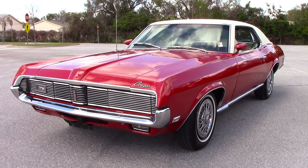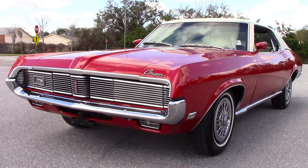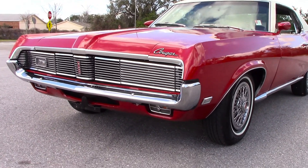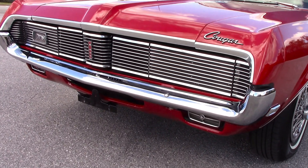Today we're taking a look at our 1969 Mercury Cougar. It's an absolutely gorgeous car. We're going to do a slow walk around to see the finish on the vehicle, and then we're going to listen to the engine run and go for a test drive.